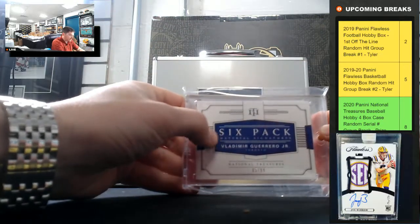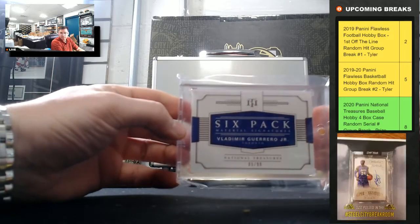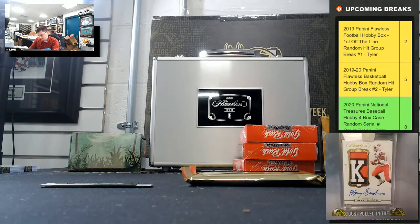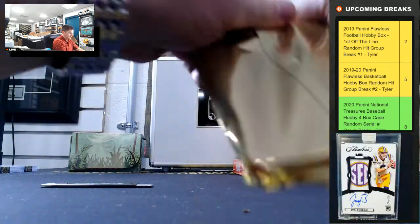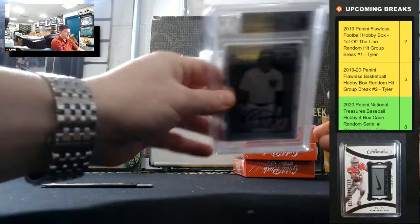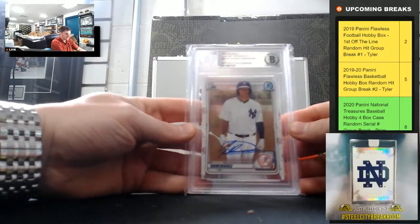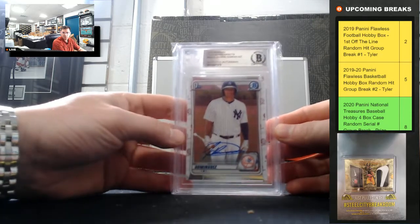Six-pack material signatures — Vlad Jr., out of 99 — so Vlad Jr. booklet. And the Martian, Jasson Dominguez, 2020 Bowman Chrome Prospects, Beckett authenticated autograph — nice one there, Jasson Dominguez.